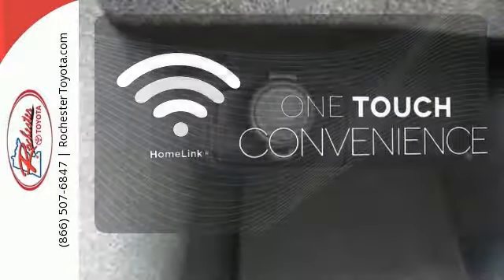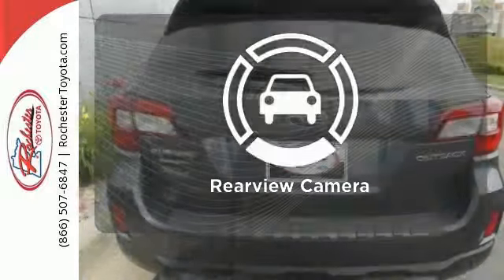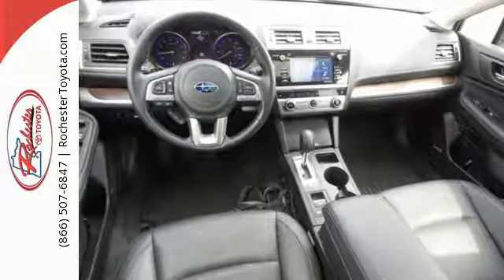With Homelink, one touch makes your arrival as welcoming as if you'd never left. The backup camera gives you a clear picture of what is behind you. The durability and practicality of this Subaru make it a smart choice.